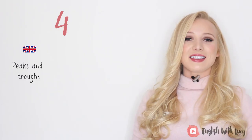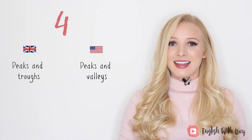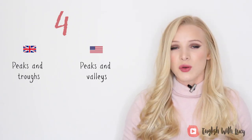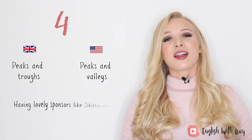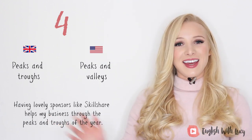Number four. In British English we say 'peaks and troughs,' but in American English they say 'peaks and valleys.' This describes the mixture of good and bad things in life. For example, having lovely sponsors like Skillshare helps my business through the peaks and troughs of the year.